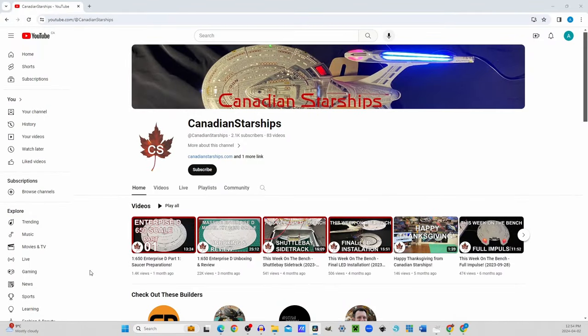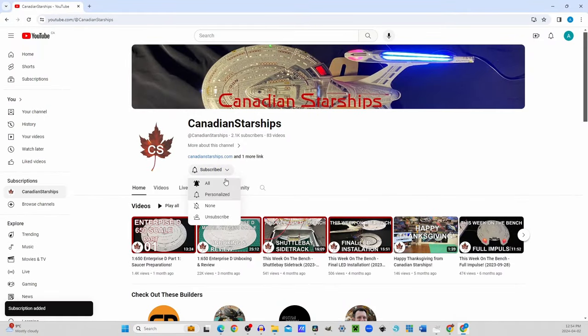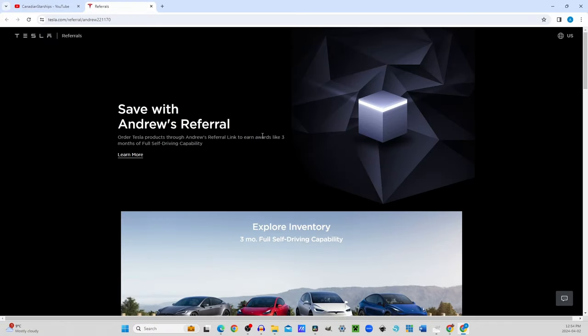But before we get started, why not take a moment and click the subscribe button, and while you're there click on the notification bell so you don't miss a single update. If you're interested in purchasing a Tesla and would like to support this channel, you can find a referral link in the links section of my YouTube page.